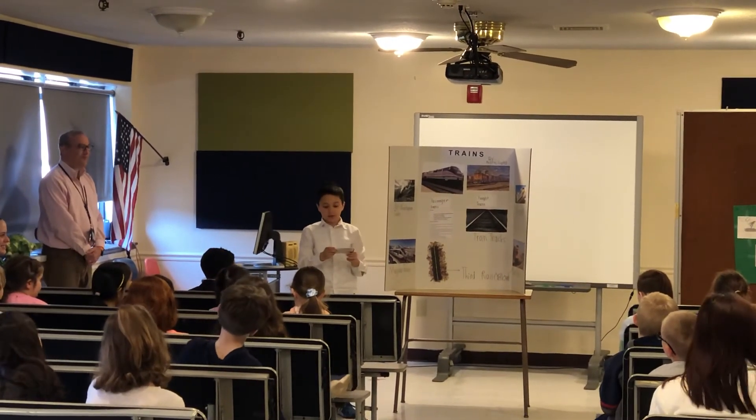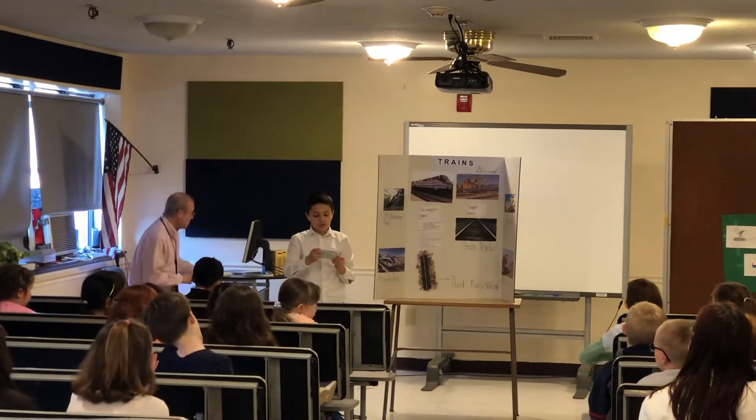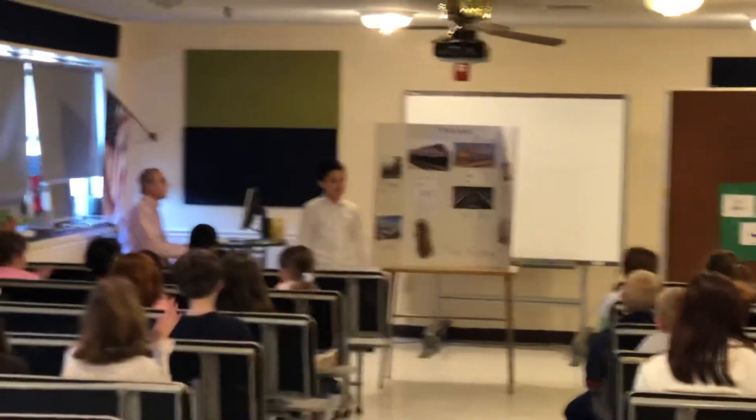Sorry, but our time's up. Next time, we will talk more about electric trains and stations, fleets, bridges, and tunnels. We'll see you next time on The Andre Show. Thanks very much.